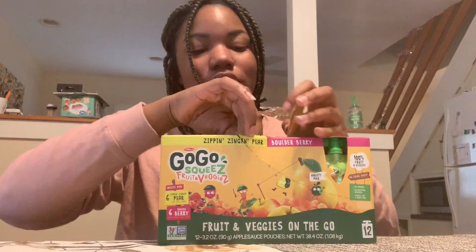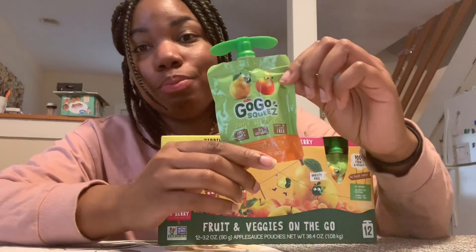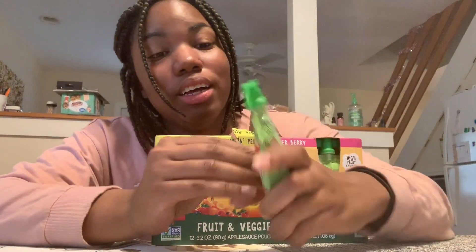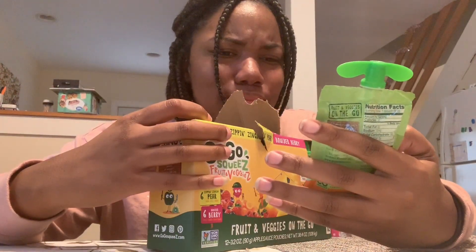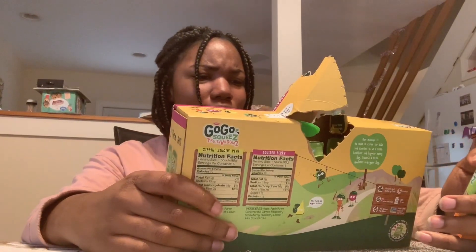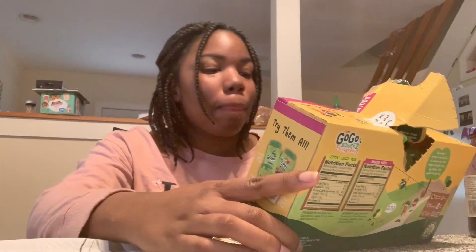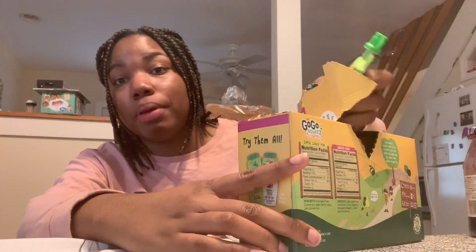For your toddlers — Allie just got over having diarrhea and stuff, so these were really good for getting her stool back in order. These are Go-Go Squeezes. This blend has pear, apple, and carrot in one, and the second is apple, carrot, and mixed berry. She's sometimes picky about them, but get your toddler's favorite — they have applesauce ones and strawberry ones. These are good as an addition to a meal, like a side.